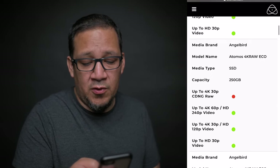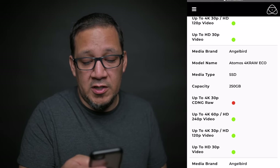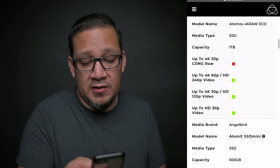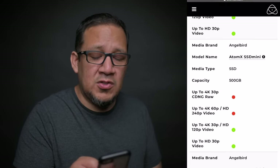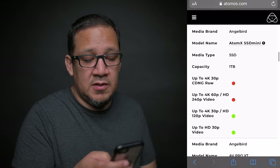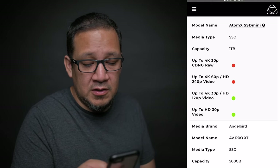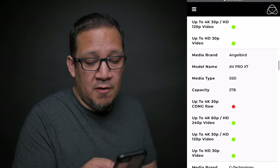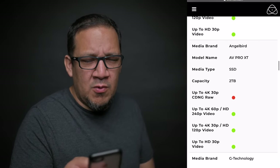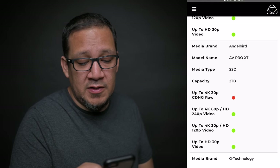I could not find the Atomos 4K RAW Eco — that's only 250 gigs, I'm sure it's quite expensive. The Atomos 4K RAW Eco 1TB is probably expensive too. I did find the Sony. I couldn't find the Angelbird 500. I did find the AtomX SSD Mini — I think I found the 2TB version, which was also over $300. The Angelbird AV Pro XT 2TB — I think I found that one, a red version or maybe an older one. That's the AV Pro, and I have a price on that as well.